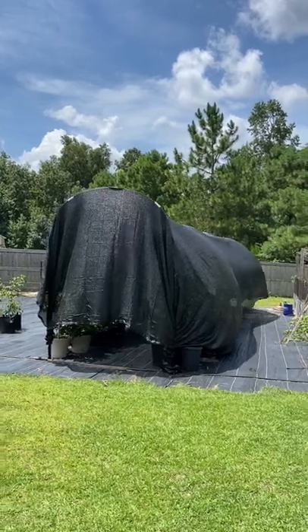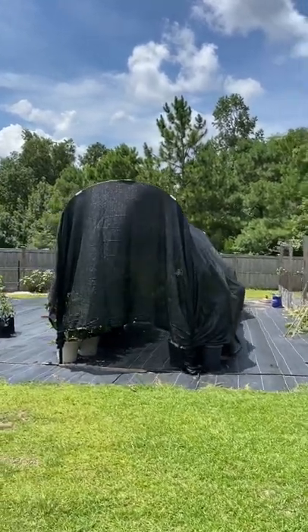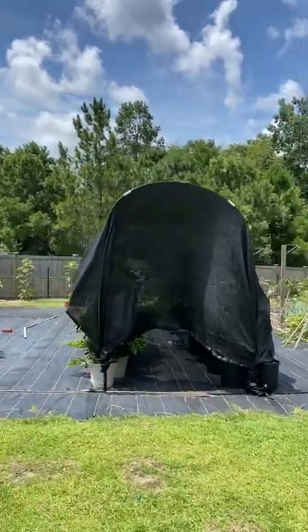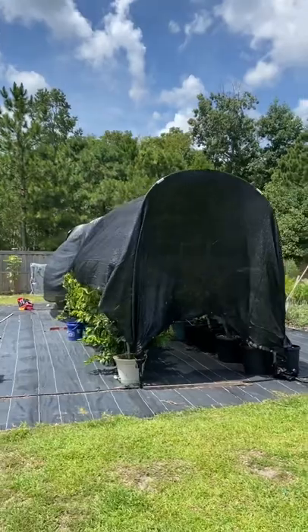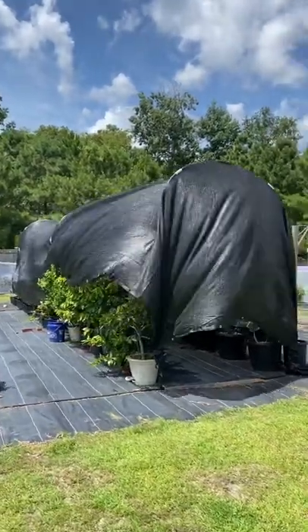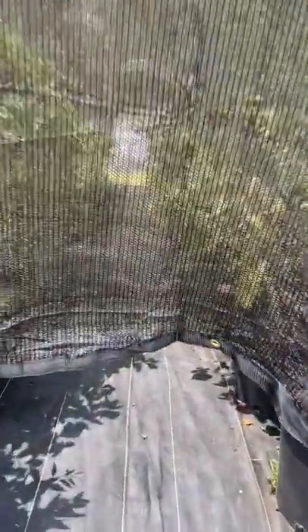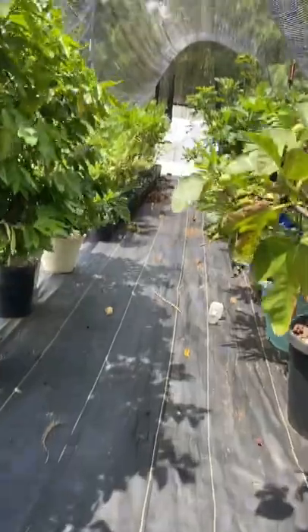My figs have been getting attacked by birds, and it is 94 degrees out — that's 35 degrees Celsius — sunny and just beating up my plants. So I erected this little shade cloth hoop house right here. This is a 48-foot by 20-foot, 40% shade cloth that I have linked in my Amazon storefront.